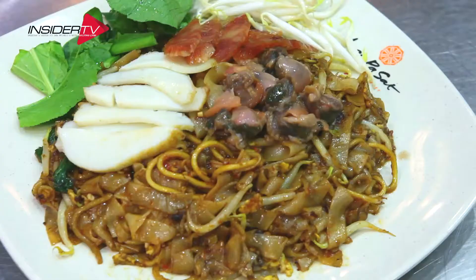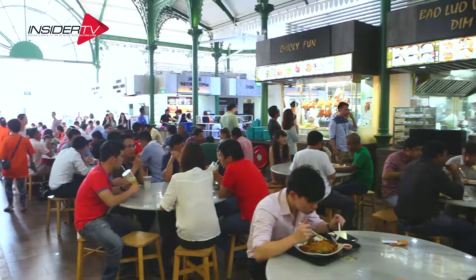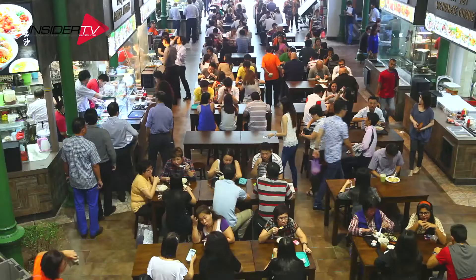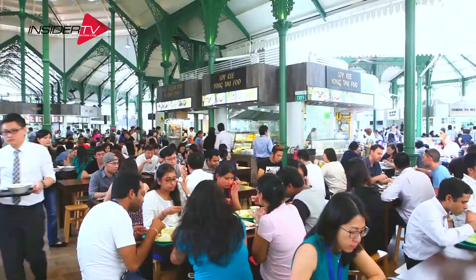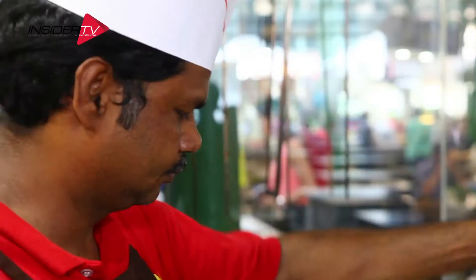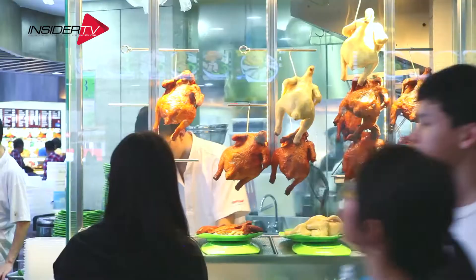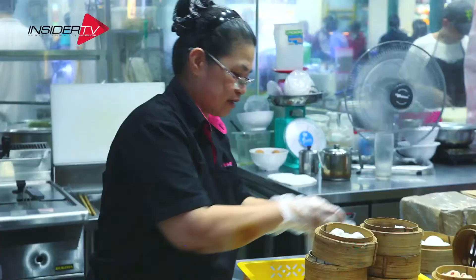Laopasa offers a wide selection of local delicacies and international choices. The good news is that Laopasa has just undergone a major renovation and now offers more seating, vastly improved ventilation, and a wider selection of local and international cuisines to whet your appetite. It still remains true to its history though, making it a fascinating place to visit.